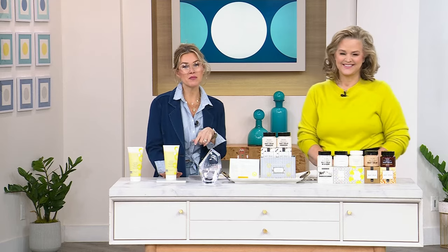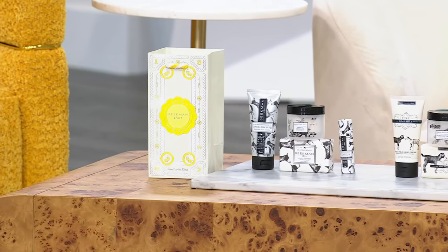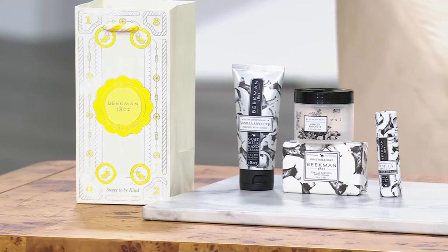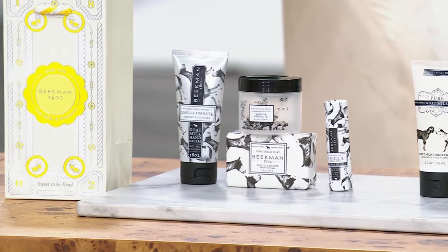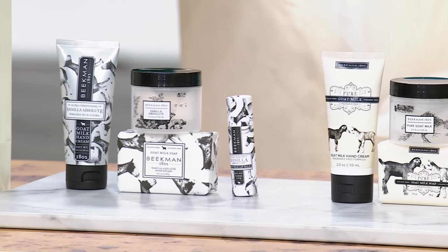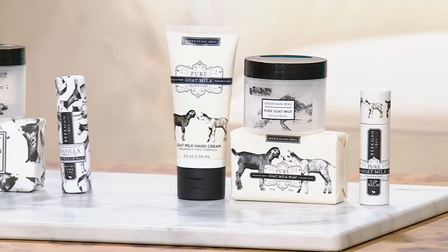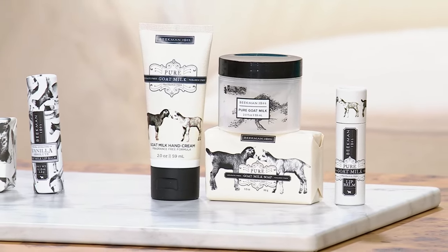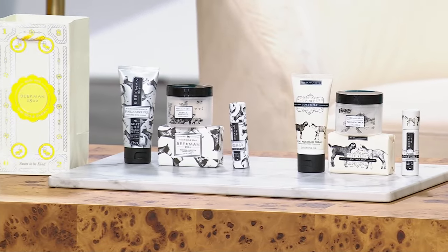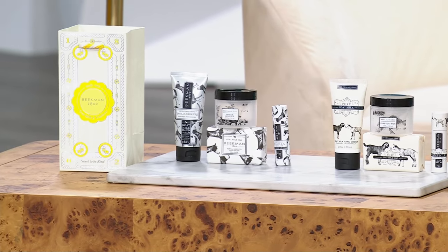We have an item that wasn't planned to air in the show, but let's break the rules. We have a four-piece bath and body gift set collection — look at the price point, it's under $25. You're getting a full-size lip balm, a hand cream, a two-ounce whipped body cream, and a palm-sized bar of goat milk soap. We have the pure fragrance-free scent available at $8.32.